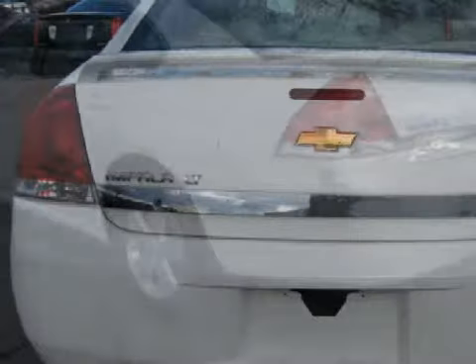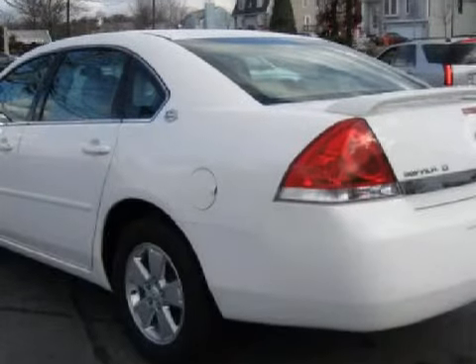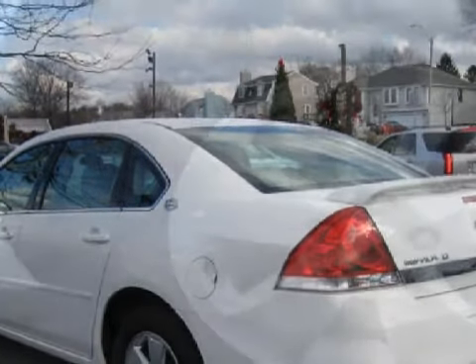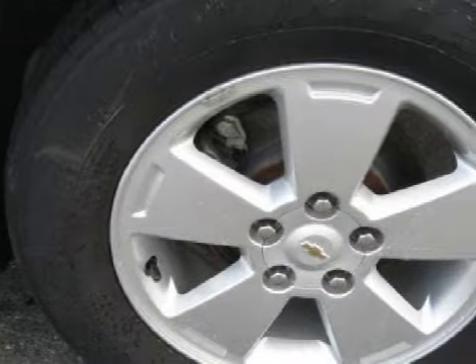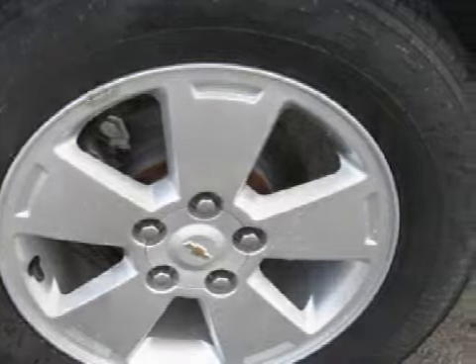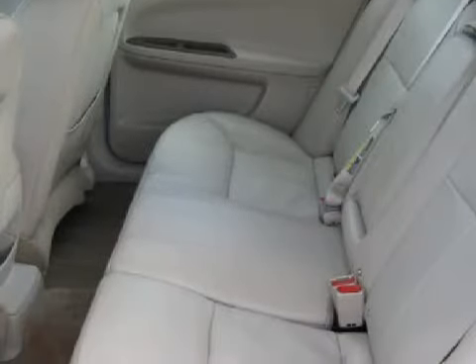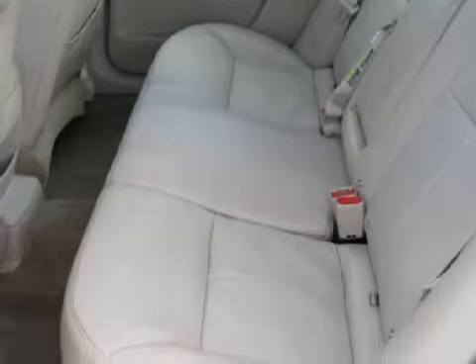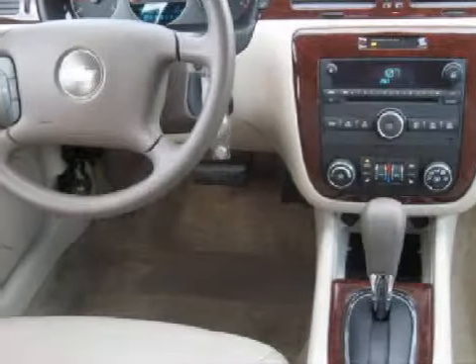Its accessories include a rear spoiler, tinted windows, and 16-inch alloy wheels. For your enjoyment and convenience, this vehicle comes with an audio system with a satellite link and a CD player which can read MP3s, a six-speaker cabin sound system, and a computer that displays the vehicle's average speed, average fuel consumption, and its range.